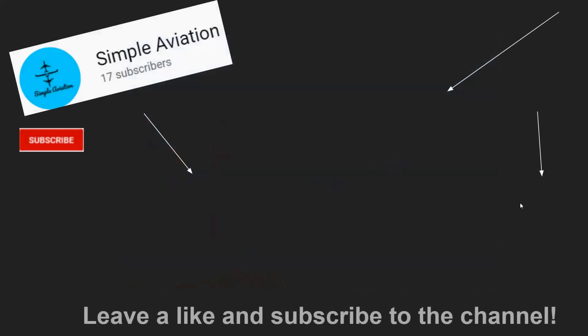That's it from us, guys. Leave a like and subscribe to the channel — that would be amazing. You can subscribe here, click here for more great liveries, and here to see how low-cost carriers operate. Please do subscribe, it would make our day. Thank you, and we'll catch you in the next one. Goodbye.